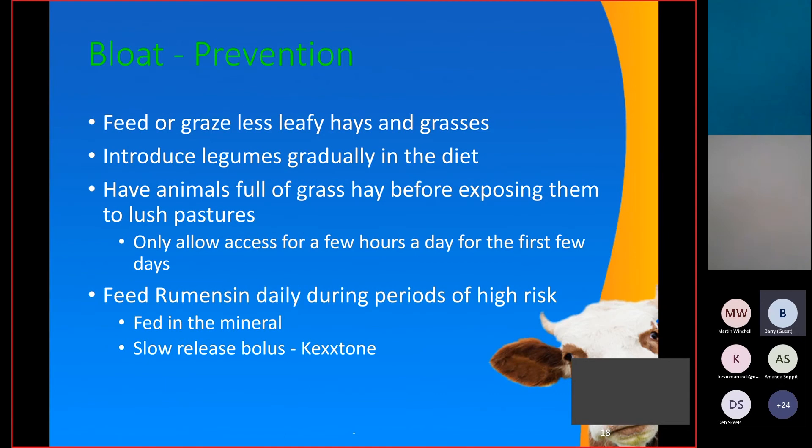Prevention for bloat includes managing pastures so there's a good balance of grasses to legumes, introducing legumes gradually. When grazing alfalfa in summer, have the cows full of grass hay before turning them out on pasture, and allow access only for a few hours for the first few days until cows get used to a high legume diet. Feeding Rumensin is a known aid in preventing bloat and can be given in the mineral, mixed with grainer pellets, or via boluses that slowly release it into the cow's stomach.